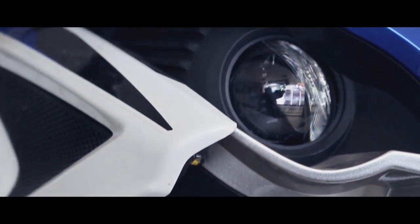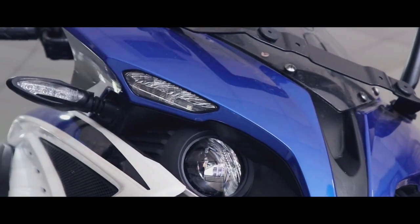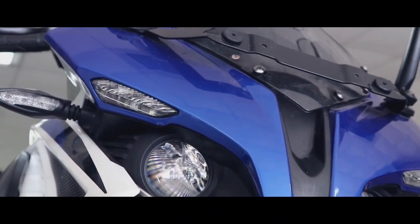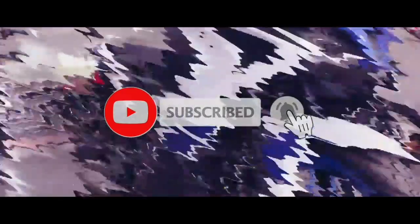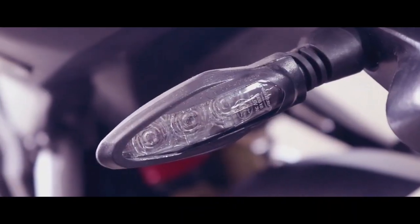Other bikes that are mainly sports bikes in the same segment do not have such a comfortable seating posture, which makes it hard to take long rides. The Pulsar RS 200 makes a big plus point that its seating posture is very good.